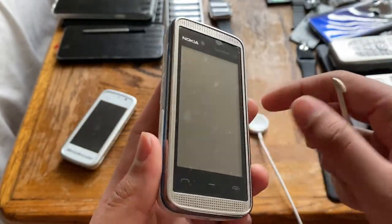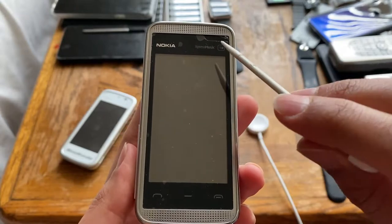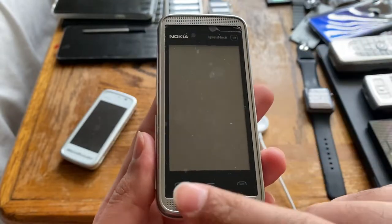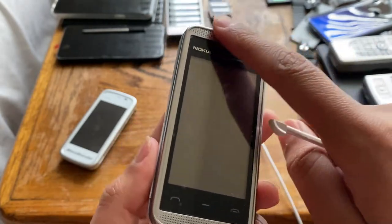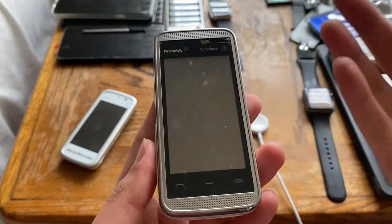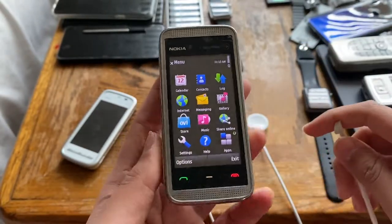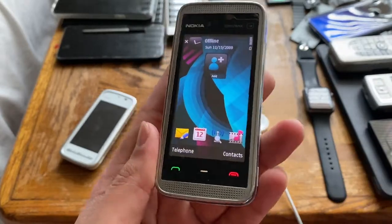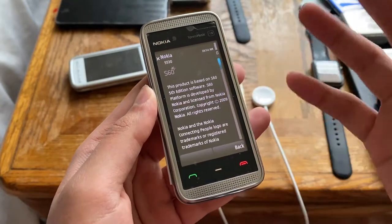Up front we have the Nokia logo, the Express Music branding, a quick media button to access all your media, accept call, home, and decline call buttons, and speaker grills at the top and bottom for stereo speakers - obviously required for an Express Music phone. The front looks elegant and really clean. That home button brings you back to the main screen.